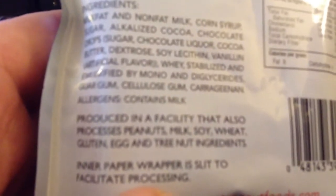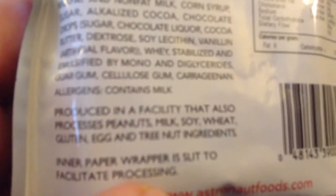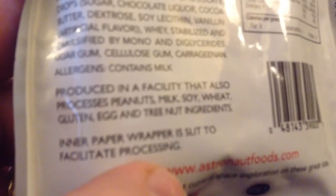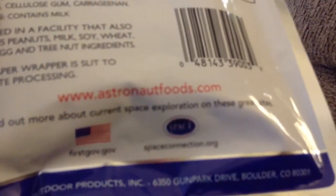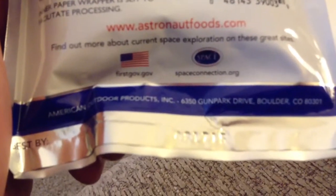As you can see by the ingredients, it's just like real ice cream ingredients — it's just freeze-dried during the process to make it dry. Produced in a facility that also processes peanuts, milk, soy, wheat gluten, egg, and tree nut ingredients. The inner paper wrapper is slit to facilitate processing. You guys can get yours at astronautfoods.com, and you can find out more about current space exploration on firstgov.com and spaceconnection.org. This is made out of Boulder, Colorado.